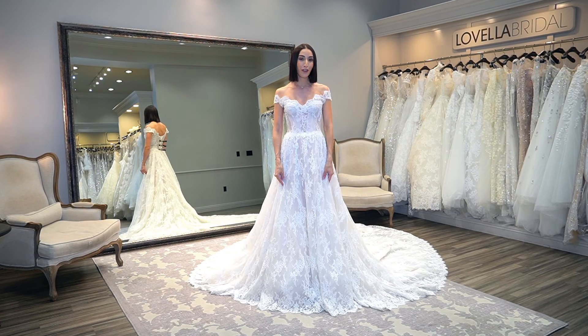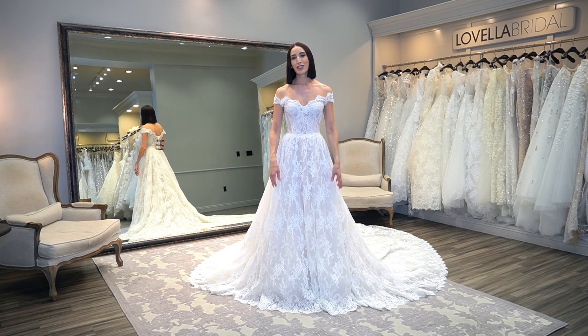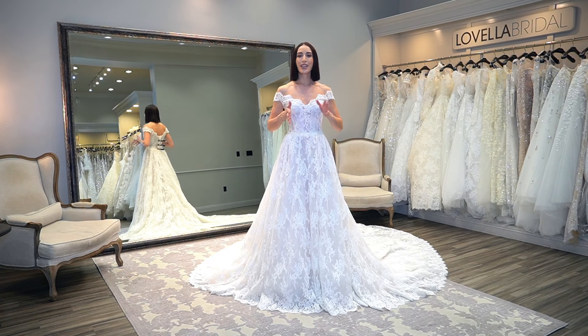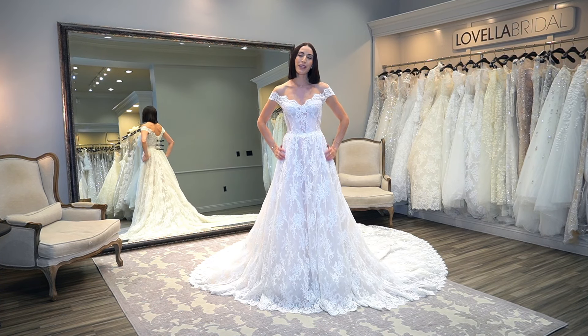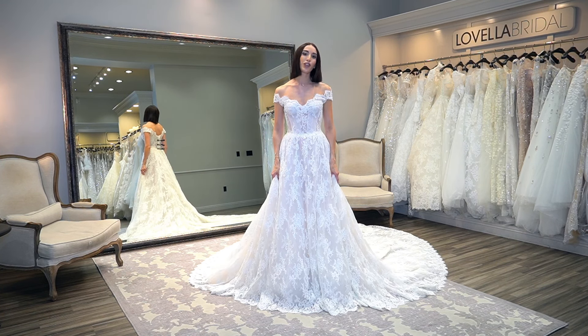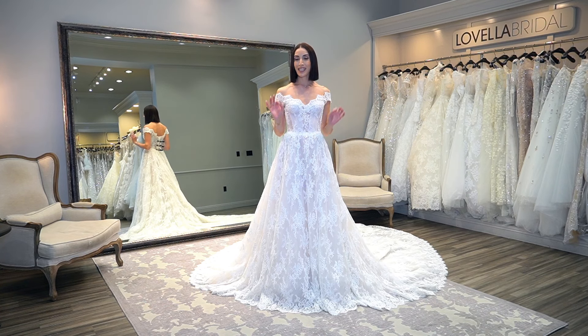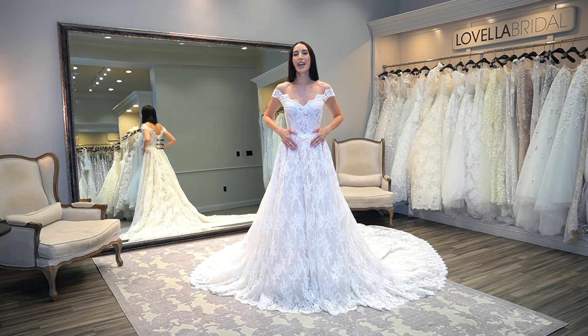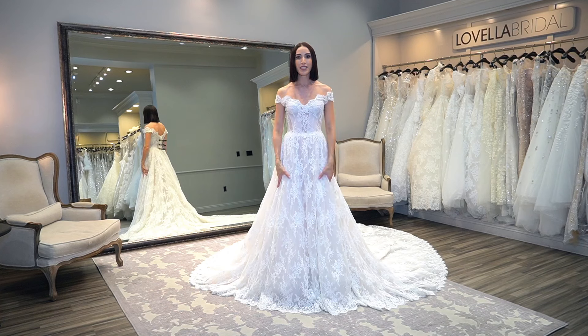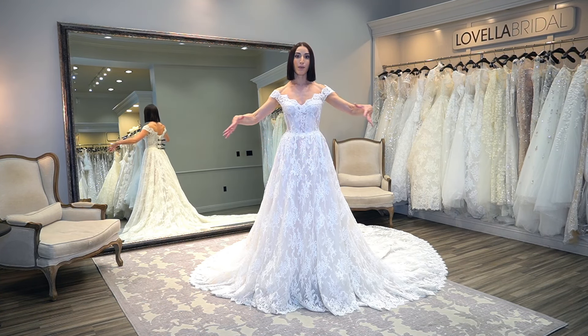Here is the dress without the petticoat underneath — as you can tell, it's a completely different-looking dress with no volume at all. What I would consider a true A-line. I do recommend you not get too hung up on the names of silhouettes, as there are so many modified versions, but it's pretty spectacular how this dress can go from all of that volume to absolutely none, completely changing the look — and it's the exact same dress.